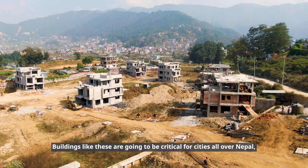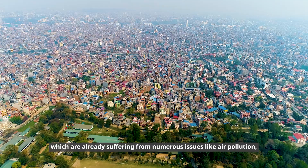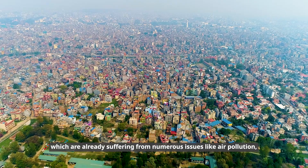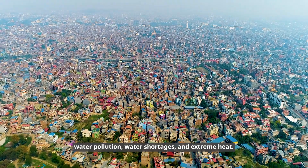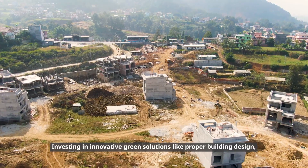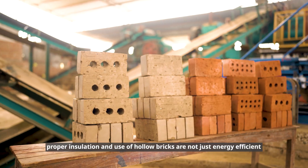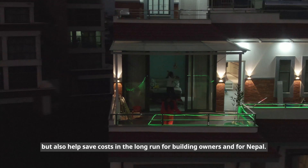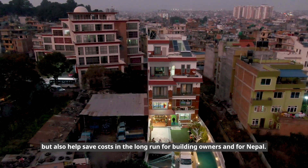Buildings like these are going to be critical for cities all over Nepal, which are already suffering from numerous issues like air pollution, water pollution, water shortages, and extreme heat. Investing in innovative green solutions like proper building design, proper insulation, and use of hollow bricks are not just energy-efficient but also help save costs in the long run for building owners and for Nepal.